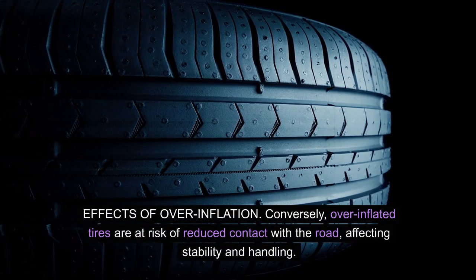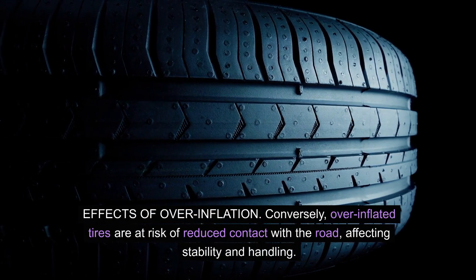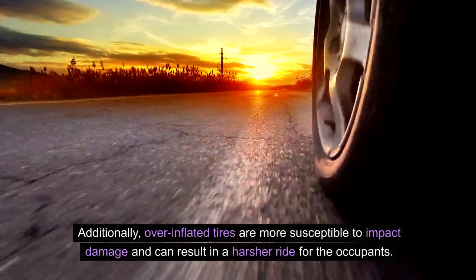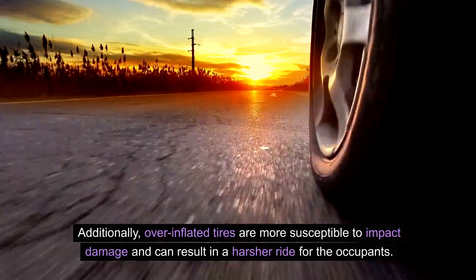Effects of overinflation: conversely, overinflated tires are at risk of reduced contact with the road, affecting stability and handling. Additionally, overinflated tires are more susceptible to impact damage and can result in a harsher ride for the occupants.